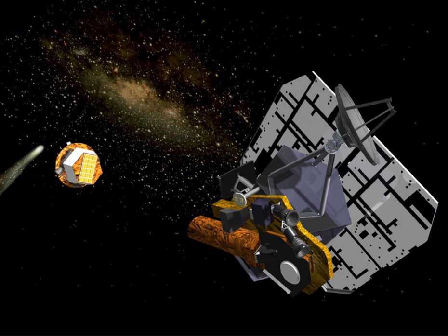Upon the completion of its primary mission, proposals were made to further utilize the spacecraft. Consequently, Deep Impact flew by Earth on December 31, 2007 on its way to an extended mission, designated EPOXI, with a dual purpose to study extrasolar planets and Comet Hartley-2 (103P/Hartley).